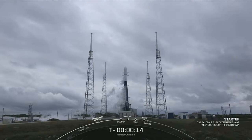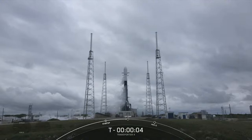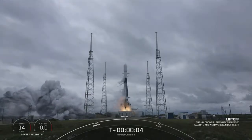T-minus 15 seconds. 10, 9, 8, 7, 6, 5, 4, 3, 2, 1. We have liftoff of Transporter 4.